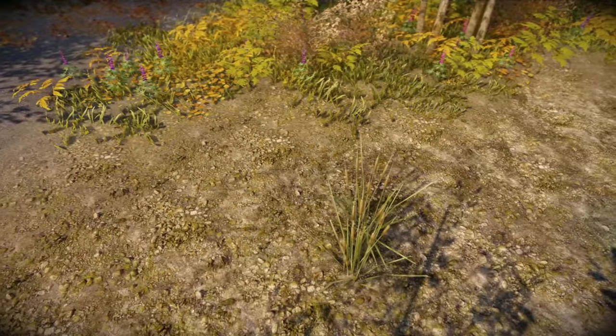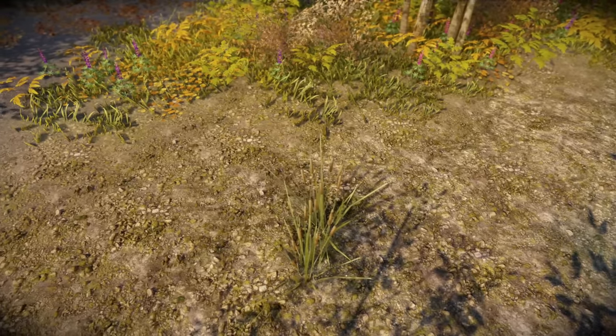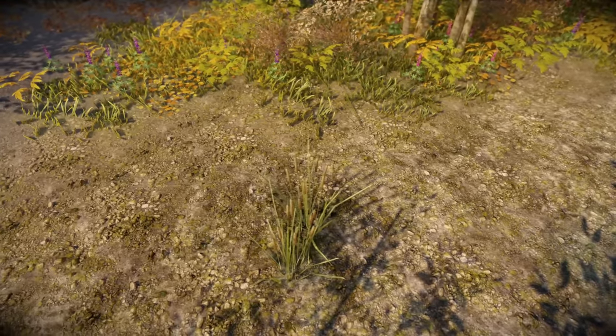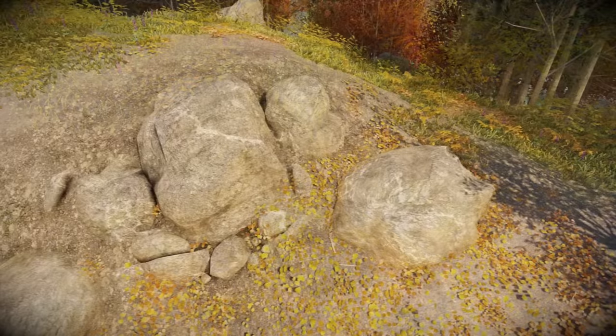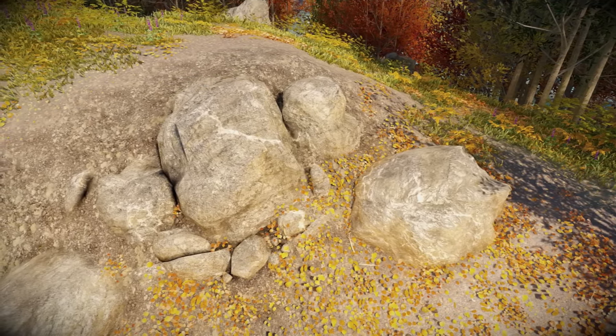I know many Skyland users will be happy to see this update, and for me I found the rocky shoreline look particularly great. I also think Skyland has the best rocky outcrop visuals, which now look even better.